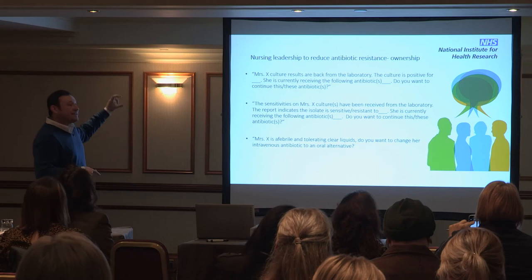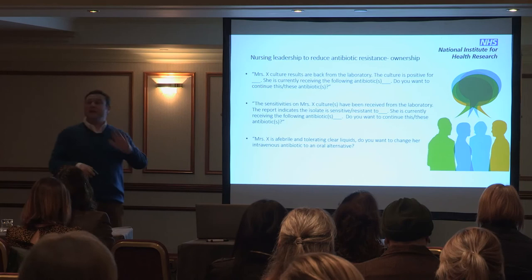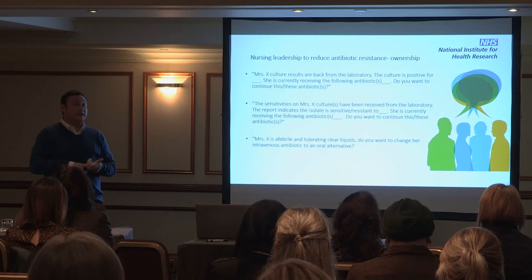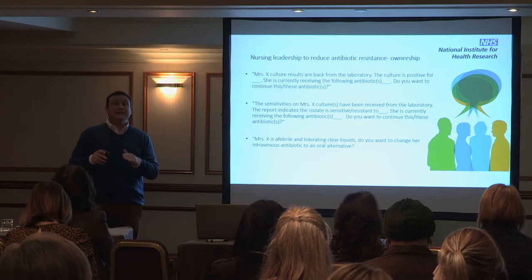If you decide to train and support nurses to challenge, I suggest using approaches such as structured scripts. This is a fantastic experience from the Netherlands where a multidisciplinary team developed scripts: if you have to challenge someone, how would you do it, and if you were challenged, how would you like to be challenged? Nurses and other professionals learn these scripts so people know how to challenge without feeling anxious, and those being challenged know what to expect. This is what's used in the aviation industry and other critical industries using structured communication.